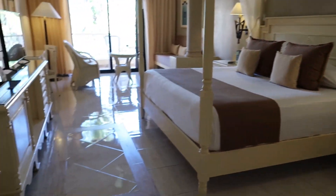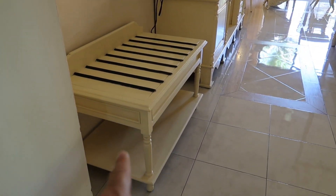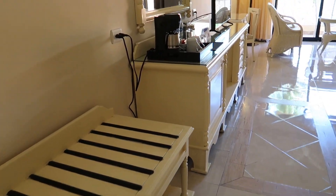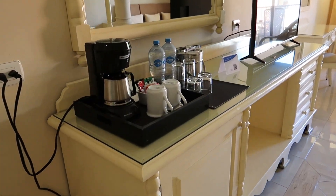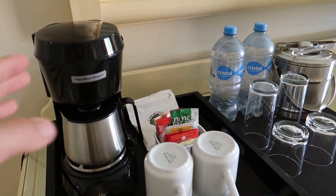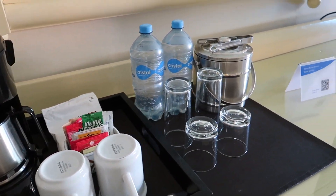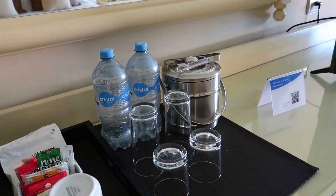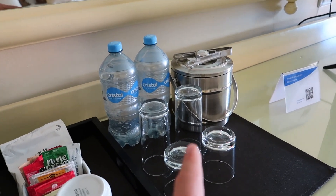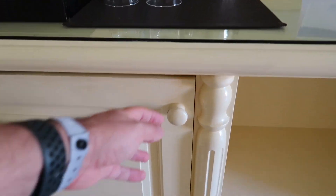Over here to the left we've got our traditional luggage table and some storage underneath. Then here in the minibar, similar to the other room we toured and all the other hotels, they have coffee makers, coffee, tea, and fixings for your coffee. Water is provided by the hotel, but the luxury guests are gonna get the ice bucket and then a couple of other features which I'll show you in just a second.